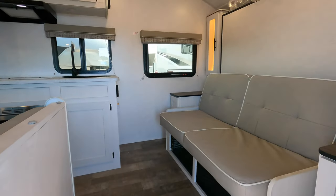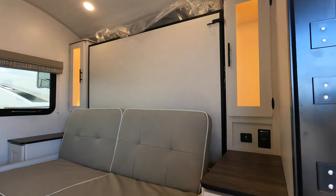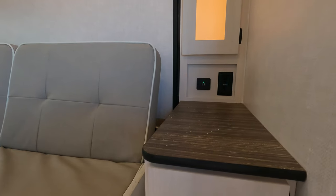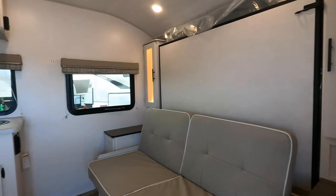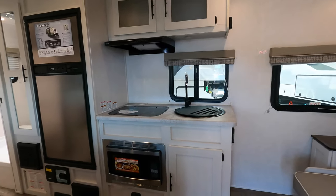Right in front of me here you have your Murphy bed with storage on the left, right, and below, and outlets on either side. To the left is your galley kitchen.